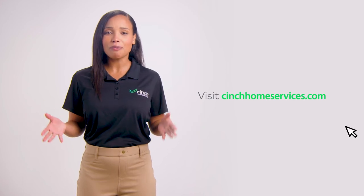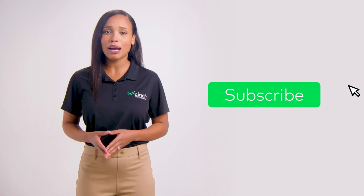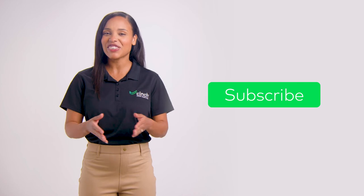You can always learn more at cinchhomeservices.com, and make sure you follow and subscribe to our YouTube channel. We'll be dropping another episode of This vs That soon.